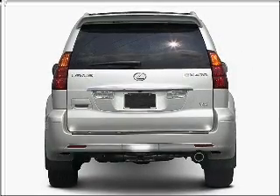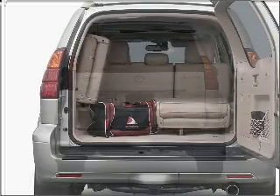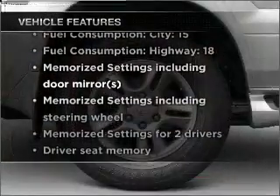Stand out from the crowd with premium wheels. You will appreciate the safety feature of anti-lock brakes. Let the outside in with a built-in sunroof. Pamper yourself with memory settings, plus enjoy these notable features that are included in this vehicle.